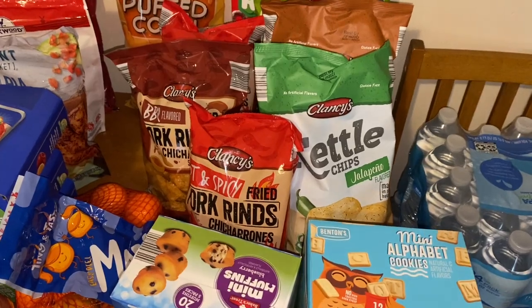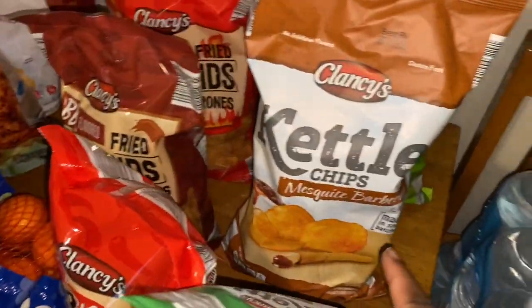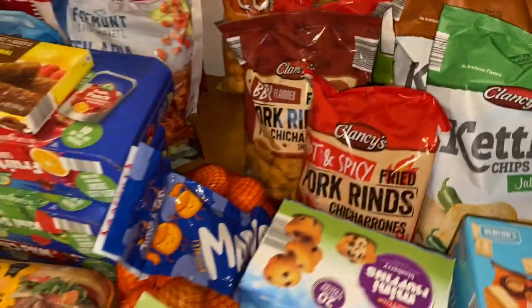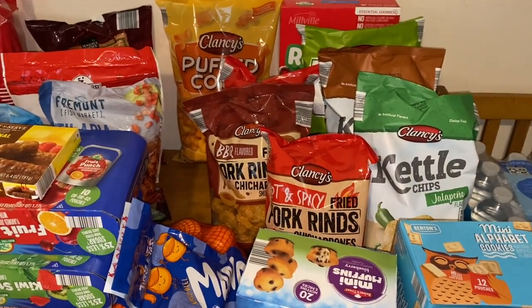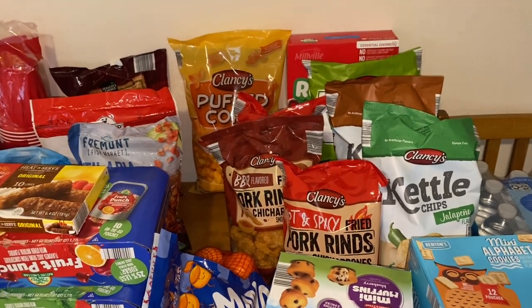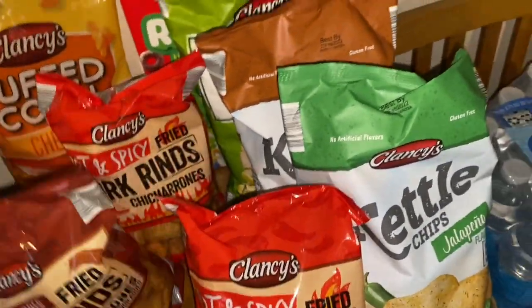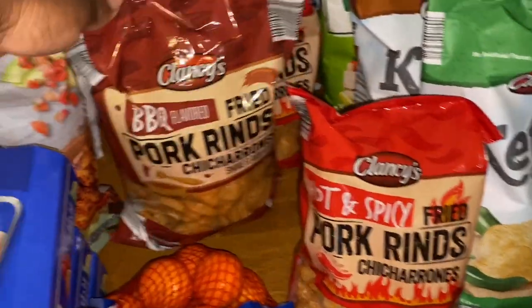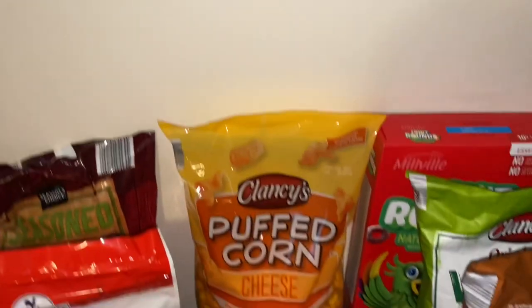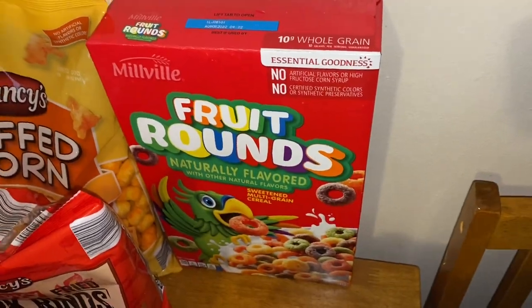I've been really craving chips lately, so I got some jalapeno kettle chips and some mesquite barbecue kettle chips. Since I've been working from home and sitting at my desk, I just want snacks. I got two packs of the hot and spicy fried pork rinds and one of the barbecue flavor pork rinds. I also picked up some popcorn, veggie straws for Ariah, and the Aldi brand of Froot Loops for her.